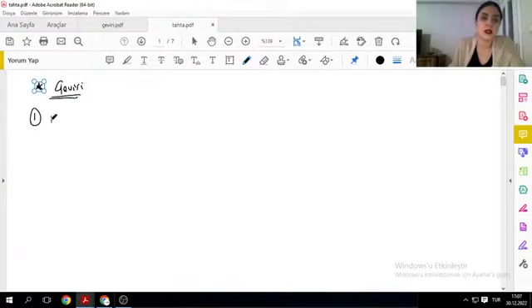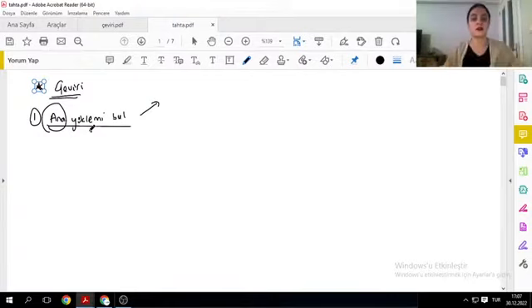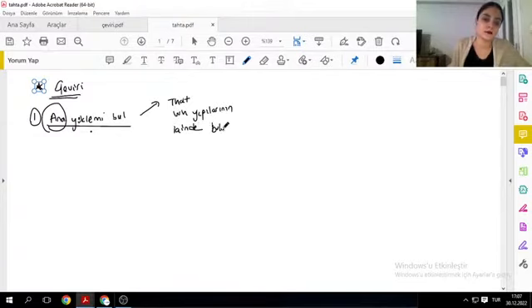Çeviri sorusunu çözerken öncelikli olarak gitmem gereken kural: birincisi, önce ana yüklemi bulun. Ana yüklem nedir? Yani cümlenin asıl yüklemi. Relative clause'ların ve non-clause'ların içinde de fiil çekimleri görüyorum, bunları cümlenin yüklemi olarak görürsem büyük yanılgıya düşeriz. Ana yüklem, that yapılarının ve wh yapılarının içinde bulunmayan fiil çekimidir.